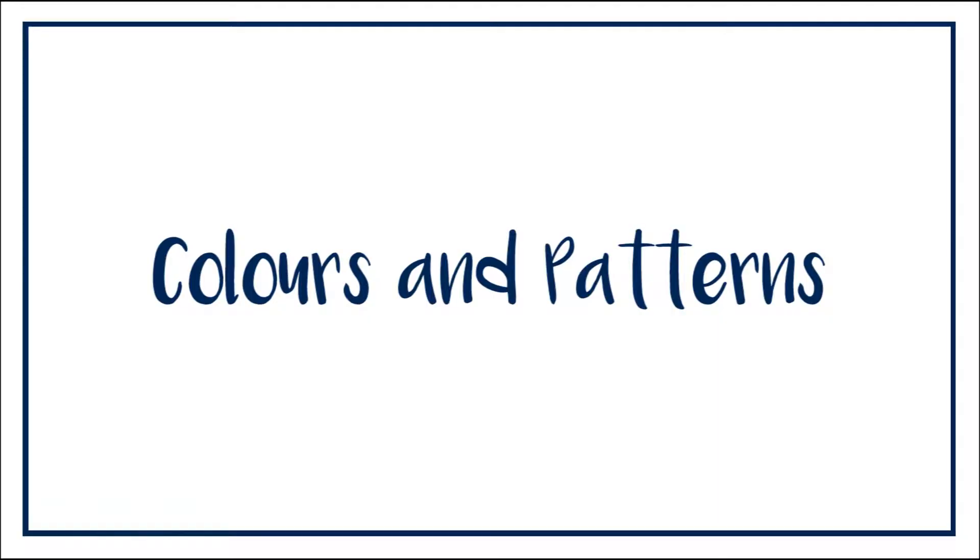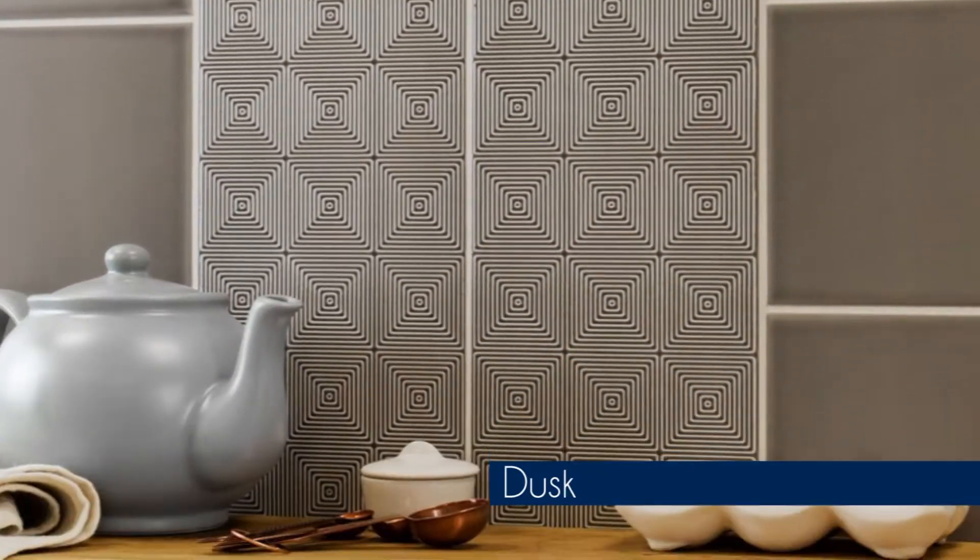Hi, I'm Rob, I'm one of the friendly tile experts here at the UK's leading tile specialist, Walls & Floors, and in this video we're talking all about the Portobello range. Tiles are available in four different colours: dusk, mint, almond and sky.